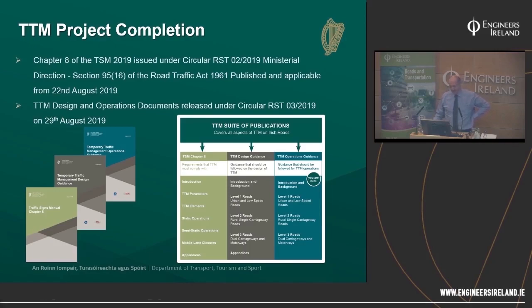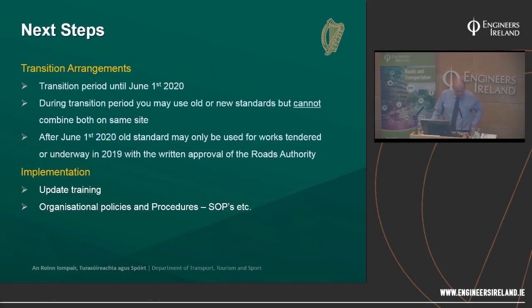We have one copy for every organisation in the audience. There's a transition period of nine months after publication — until the 1st of June 2020 — during which you may use the old or the new standard but not mix the two. You can't combine the two different Chapter 8s on one site. After 2020 we want to move away from the old standard, though you can still use it on roads where works were tendered or are underway this year, with the approval of the road authority and, if it's a national road, TII approval.